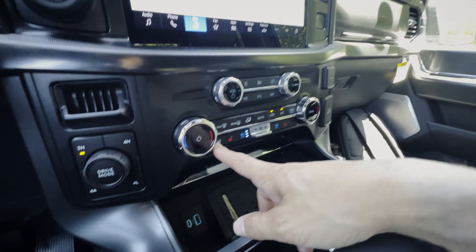Ventilated seats are available in the 402A Tremor, Lariat, King Ranch, and Platinum. Heated seats are available in the XLT from the 302A package and up. Personally, I prefer the Tremor 402A — it has more aggressive exterior styling, better suspension, and unique seats — but the Lariat is great too. There's also a heated steering wheel.